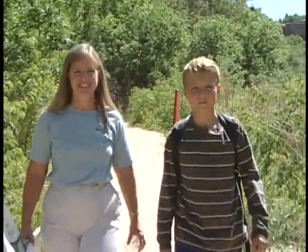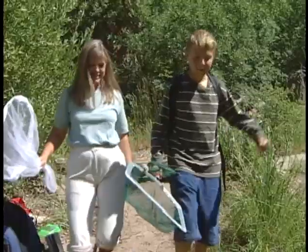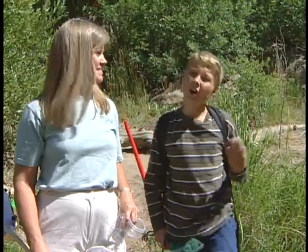I'm here with Jackie Sanderson from Douglas County Open Space. We're going to explore the stream side habitat. Come on!